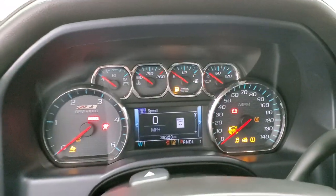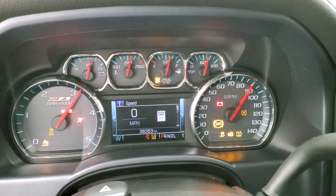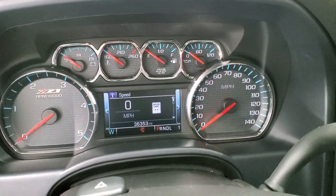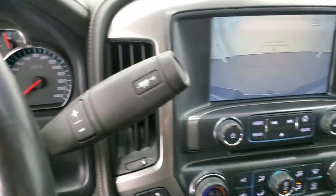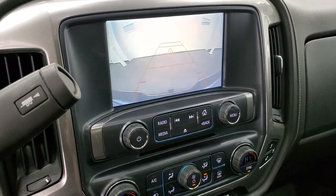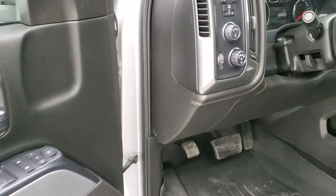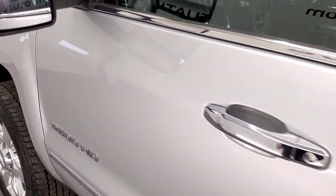We'll start it up and check out under the hood. Starts right up — no check engine lights or any warning lights. This is where your backup camera shows up. We'll check out under the hood.